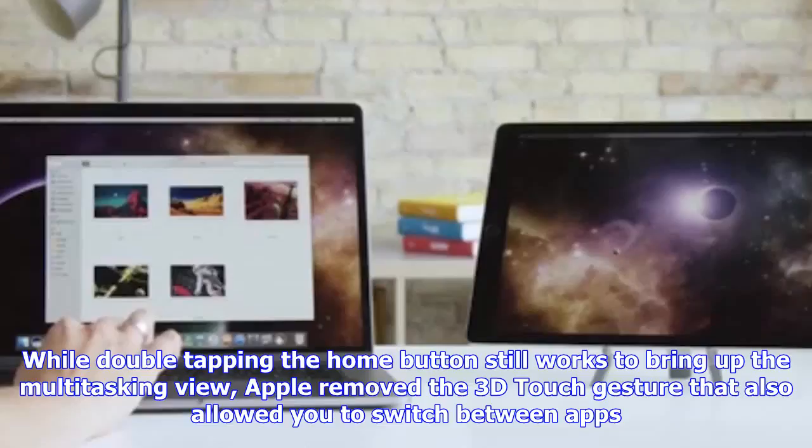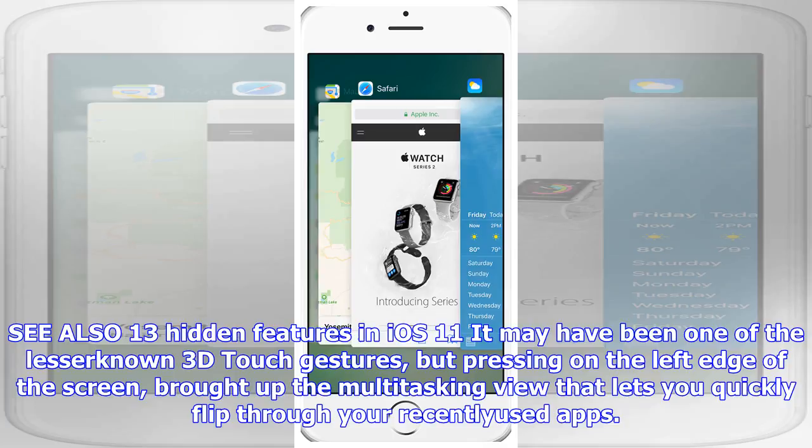It may have been one of the lesser-known 3D touch gestures, but pressing on the left edge of the screen brought up the multitasking view that lets you quickly flip through your recent apps. The gesture stopped working after the iOS 11 update.